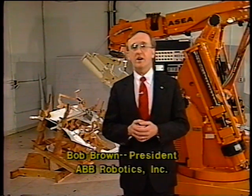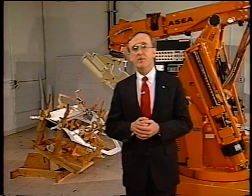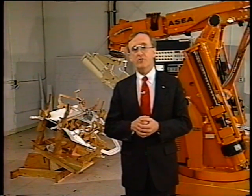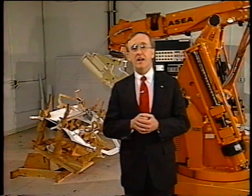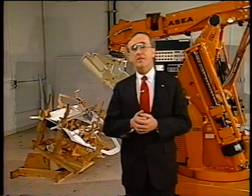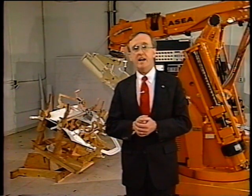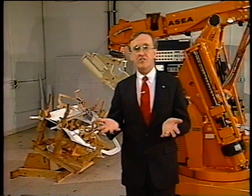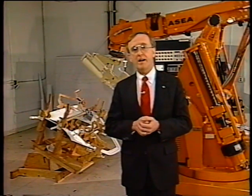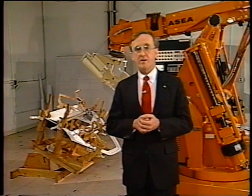Traditionally, a customer will bring to us a concept that he would like to automate. We then have to evaluate the reach studies, the cycle time, and the feasibility of that application. We start with putting it on paper, and then we go to the trouble of putting together a wooden mock-up. A much better alternative is to use the iGrip simulation package. We can sit down together with the customer, simulate his concepts on the screen, and have the interactive development of his robotic process. This can shorten your process development time by weeks and months.